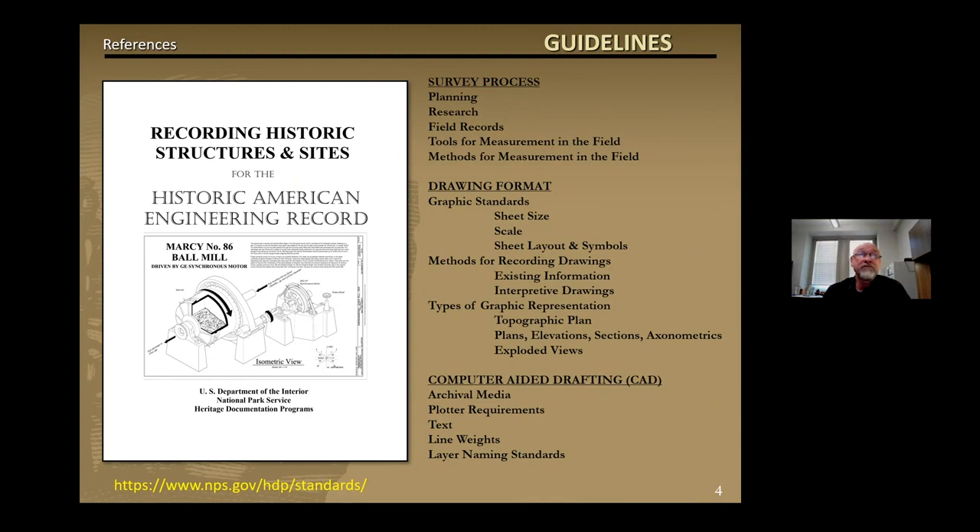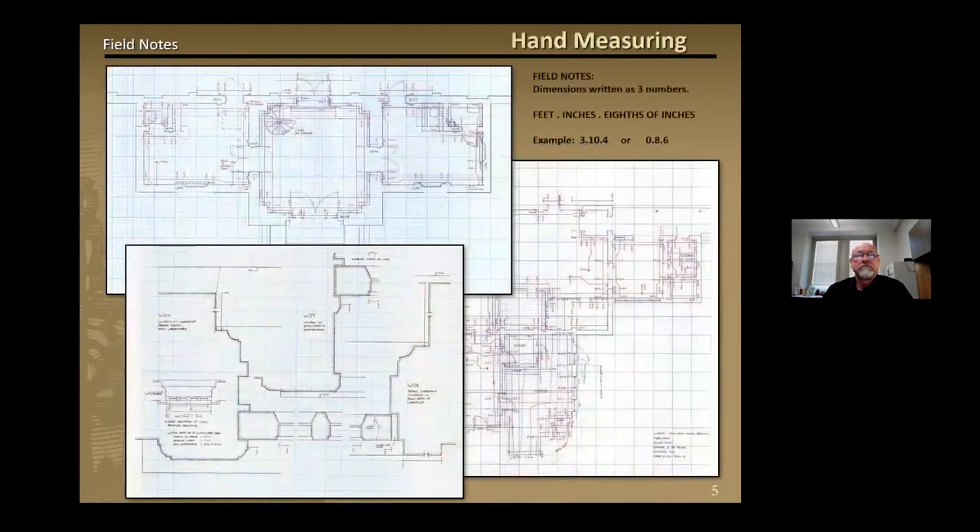This is an example of the HARE measured drawing guidelines. These describe the process of gathering project data, including the survey process, drawing formats, and CAD standards. HTP's current guidelines for drawings focus on hand measuring, but we hope to have laser scanning and other digital measuring guidelines soon. The drawing guides also explain how to record field measurements. This will help you create clear and precise notes that can be easily read by other delineators or researchers. For example, by denoting a single measurement in red pen with only three numbers separated by a period — representing feet, inches, and eighths of inches — one can keep the numbers clear and easily read without the clutter of fractions or ticks denoting feet and inches.